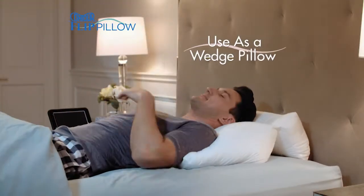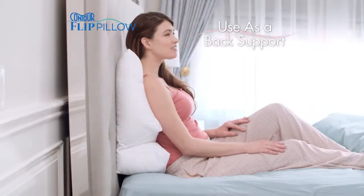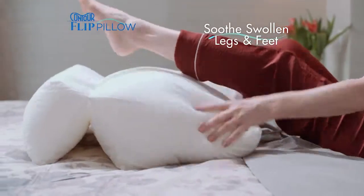Watch — it's a wedge pillow to help quiet snoring. Then it's relief for that aching back, or flip it to soothe swollen legs and feet.